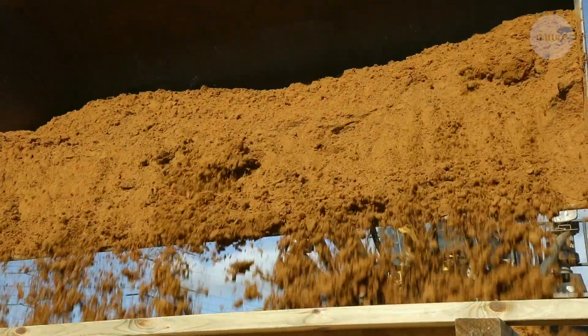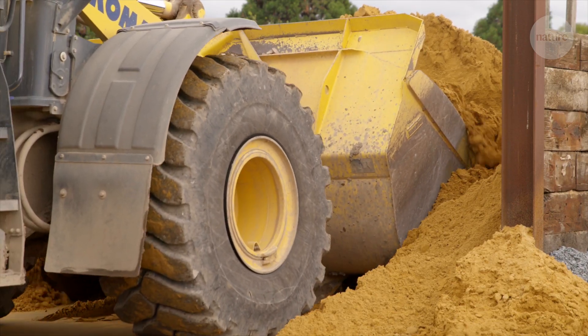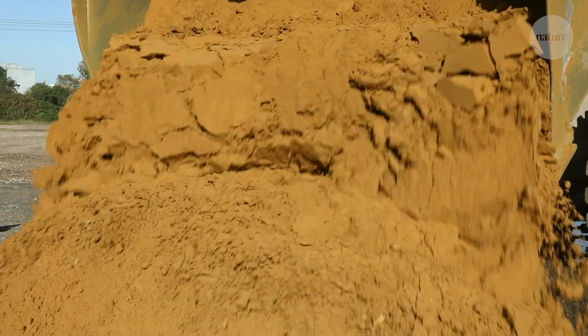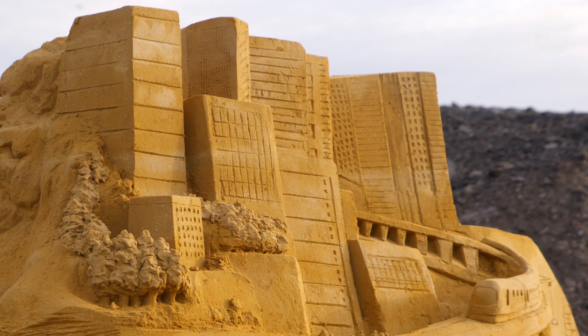Sand is everywhere. We use 40 to 50 billion tonnes of sand and gravel around the world every year. It's a fundamental resource to construction, and construction is one of our biggest industries. But sand is a finite resource — we're facing a growing problem. It is running out, and once we put it into buildings, it's actually really difficult to get back out.